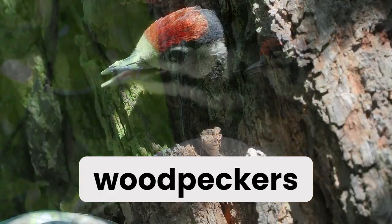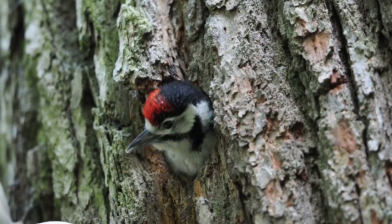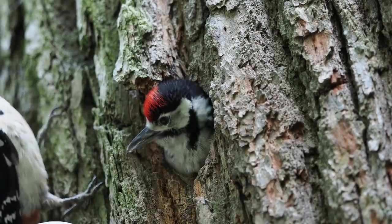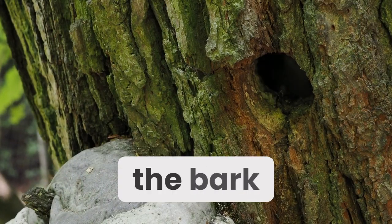Young great spotted woodpeckers display the typical black and white plumage. A chick's crown is red and its abdomen is dull. Insects can be impaled on their pointed beaks by breaking the bark of the tree.